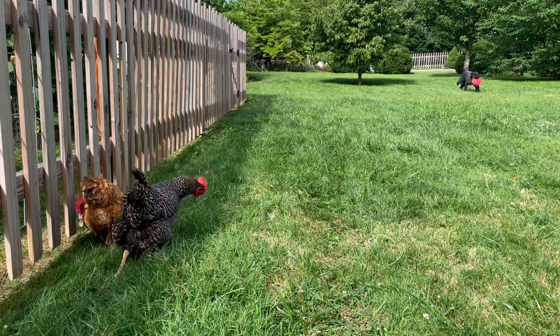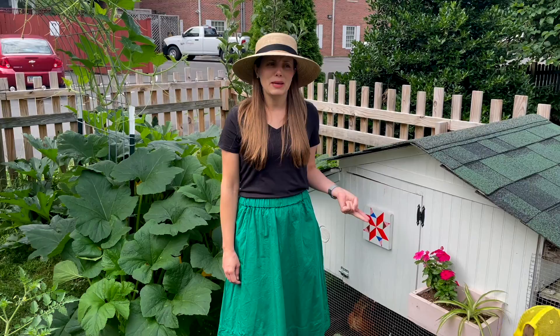We love raising chickens in our backyard because A, they're really cute, and B, we love getting fresh eggs. We know where they came from, and our son loves the chickens.